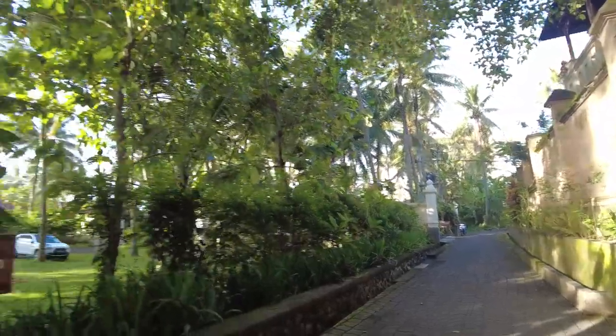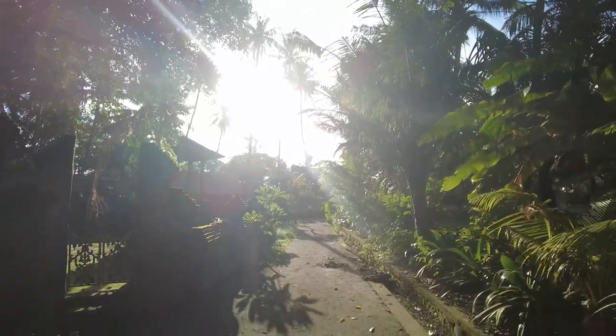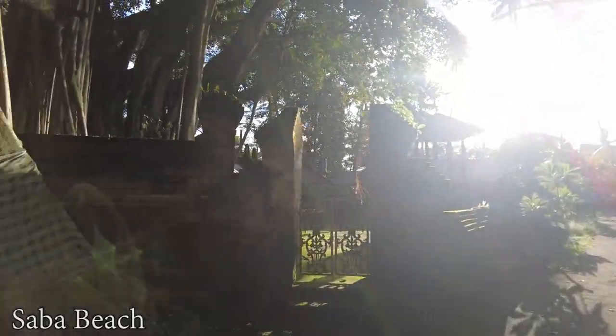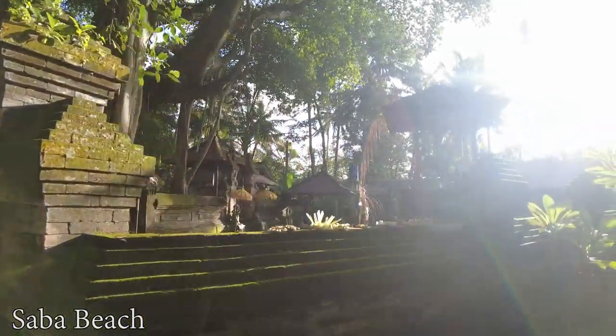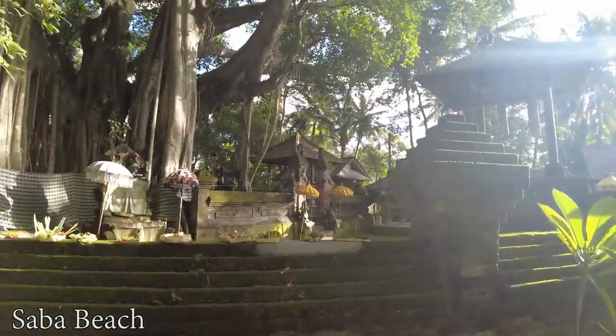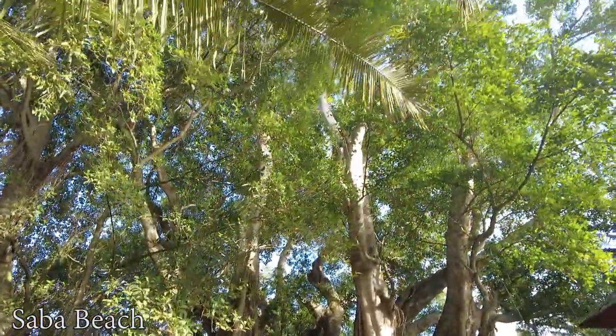It's called Jiva Saba or something like that, and this is the way to the beach. Here there is a temple with really big trees — it's a banyan tree. Look at this, so big and huge!